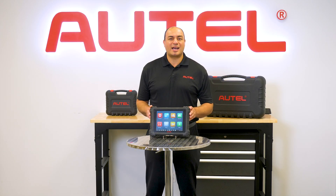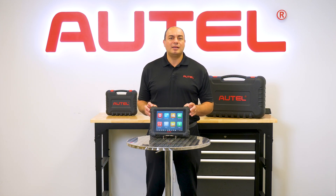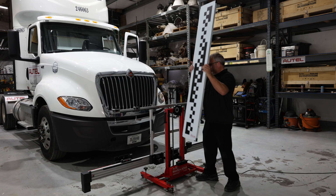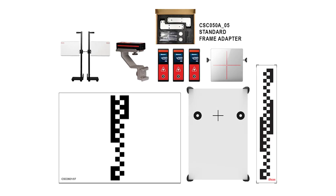For our MaxiSys 909CV users looking to perform static calibrations, in addition to the dynamic calibration currently supported by the tablet, they can purchase lane departure warning camera calibration packages that include patterns for camera calibration of the Mercedes-Benz Sprinter and Ram Promaster vans. The package also contains the CV pattern for the Bendix Wingman system, which has become increasingly popular on newer tractor trailers.